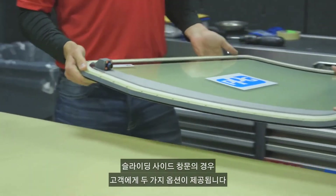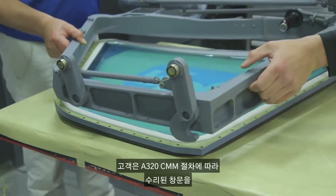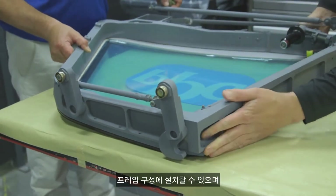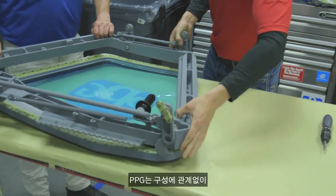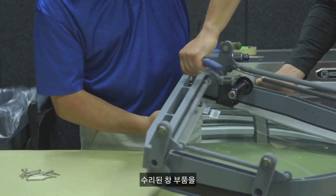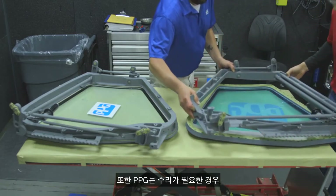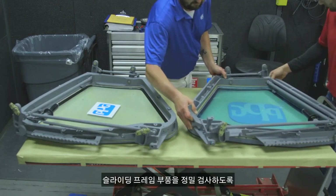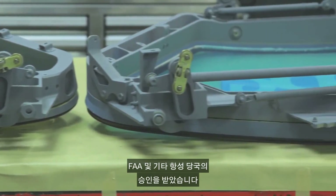For the sliding side window, the customer has two options. The customer can install the repaired window onto either the T-shaped or the U-shaped frame configuration following A320 CMM procedures, or PPG can install the repaired window assembly on the operator furnished frame regardless of the configuration. PPG is also approved by the FAA and other airworthiness authorities to overhaul the sliding framed assembly if repair is needed.